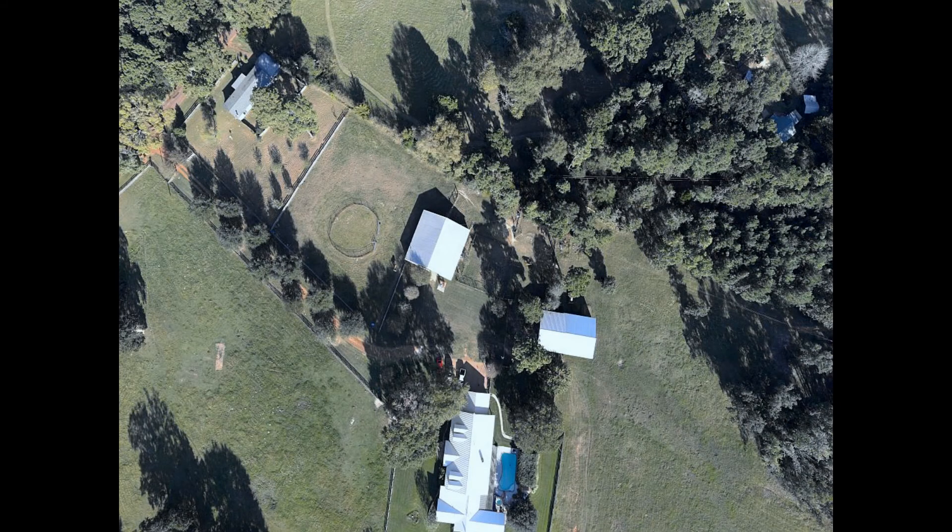The H520 is 400 feet above this ranch house. Can you see the horse? He's between the two center structures. We enlarge that same picture to show the horse.